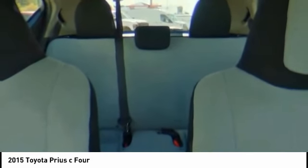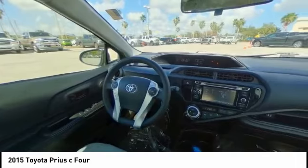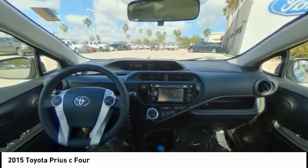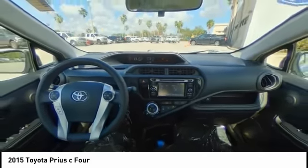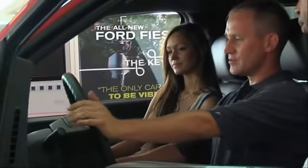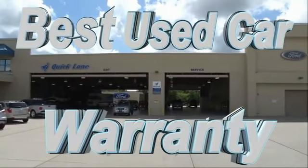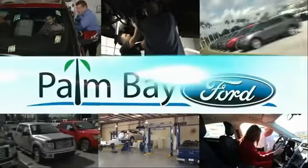If you like it online, you'll love it in your driveway. Take it for a spin today. We'll see you — see for yourself at Palm Bay Ford.